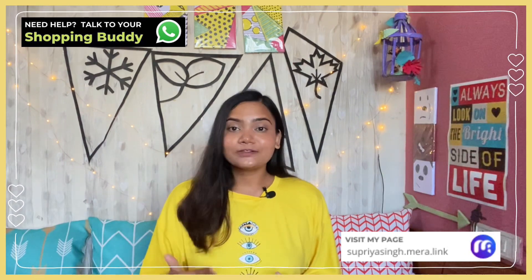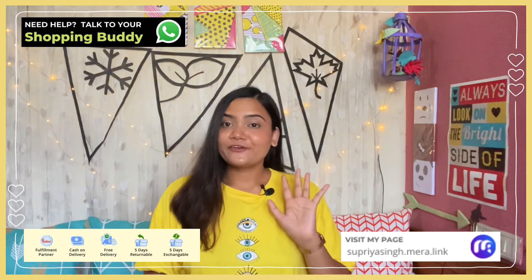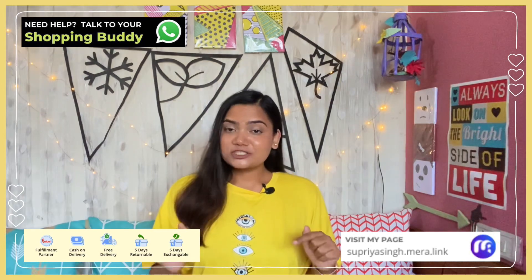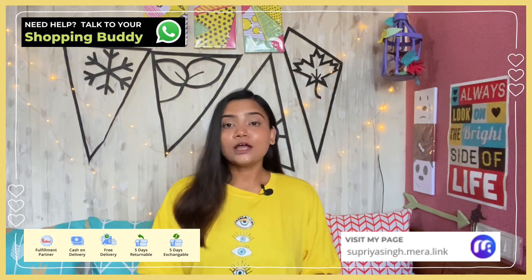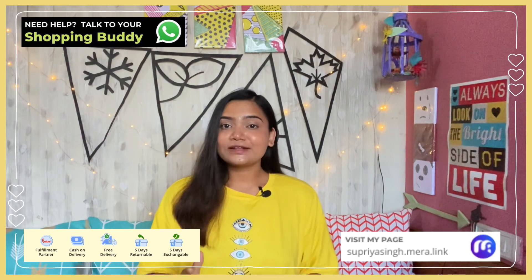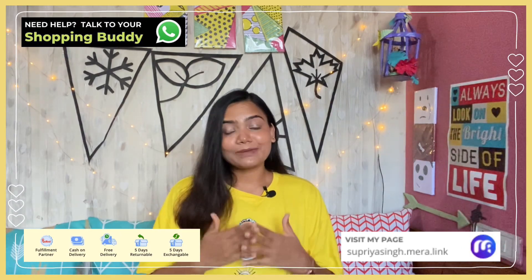You just click on the product you like, choose color, choose size, add to your cart, enter your address and place your order. The best part is they provide 5-day exchange and return, free shipping across India, and cash on delivery. They also have a WhatsApp shopping option — there is a WhatsApp link in the description box. You click that link and a person called a Shopping Buddy will help you with your orders and show you all the collection. I will put all the links in the description box, so make sure to check them out and happy shopping.